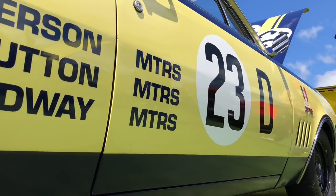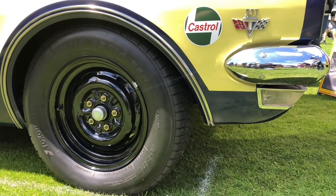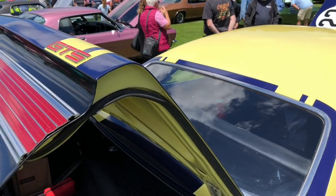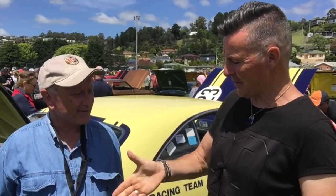So how did the HK Monaro go back at Bathurst? They won the event and came second and third, but this car broke a wheel and was disqualified. It really put the Monaro on the map, didn't it? It was unexpected that it would win because Ford had won the year before and had some runs on the board — it was a brand new thing for Holden. Thanks for your time, enjoy your time in Tassie.